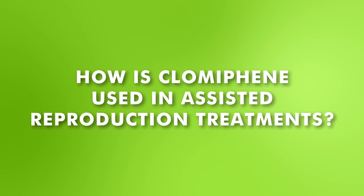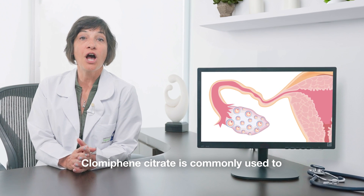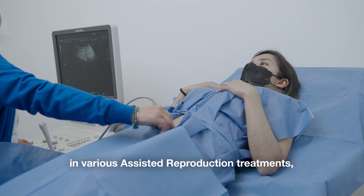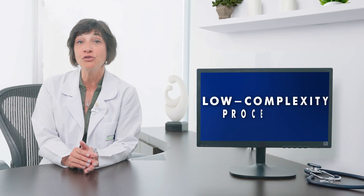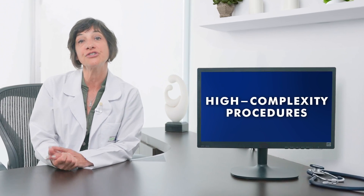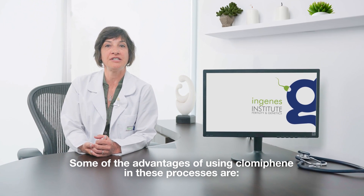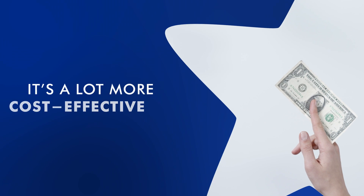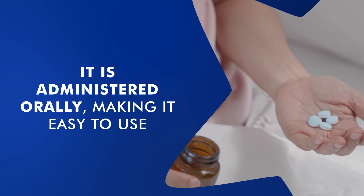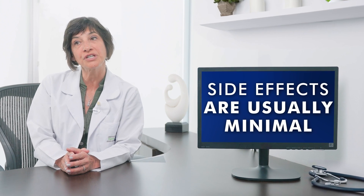How is Clomiphene used in assisted reproduction treatments? Clomiphene citrate is commonly used to stimulate the ovaries as one of the initial steps in various assisted reproduction treatments, ranging from low complexity procedures like timed intercourse to high complexity procedures like in vitro fertilization. Some of the advantages of using Clomiphene in these processes are that it's a lot more cost effective, it is administered orally making it very easy to use, and at the recommended doses by specialists, side effects are usually minimal.